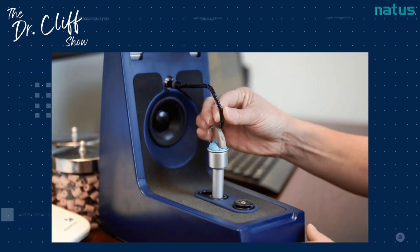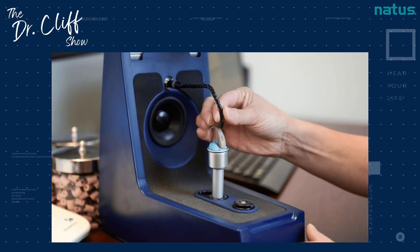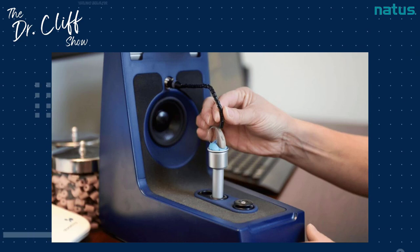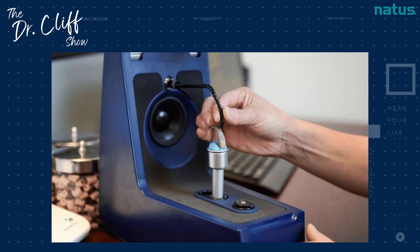There are several times that these measures are run. Initially, when the devices come in from the manufacturer, we have to run test box measures because although they were meeting specifications when they left the factory, sometimes even in transit things can shift. We also run test box measures when hearing instruments return from repair, because sometimes they don't actually come back repaired. We've had a couple of those within the past several weeks.